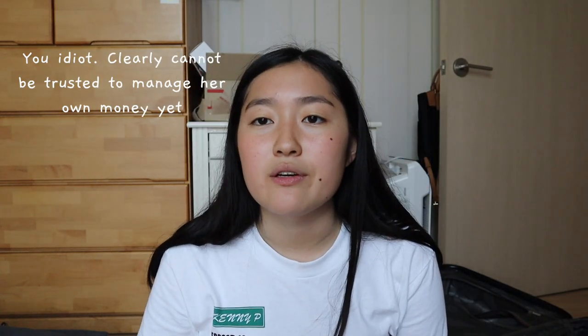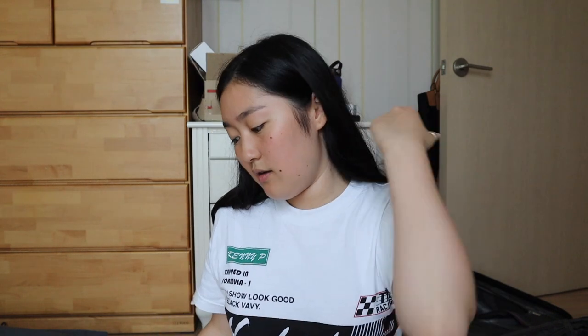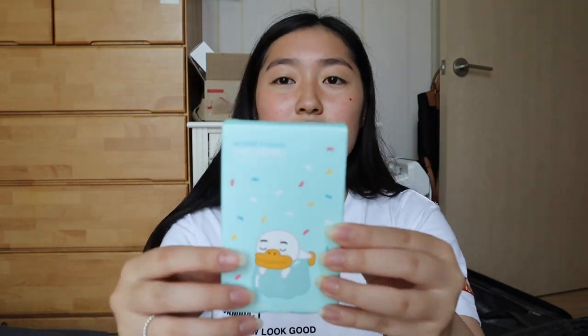We're not even halfway through the stuff — I spent so much money! These are cute little Kakao band-aids, but they're the baby-sized ones so they might be hard to see on camera, but they're really cute band-aids.